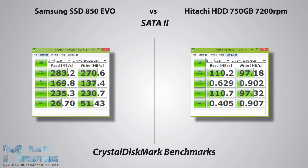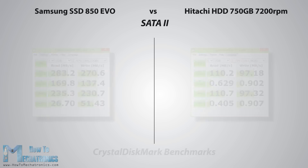First, I will start with the benchmarks made with the CrystalDiskMark software. The results are obvious and a significant speed increase for both reads and writes can be noticed.